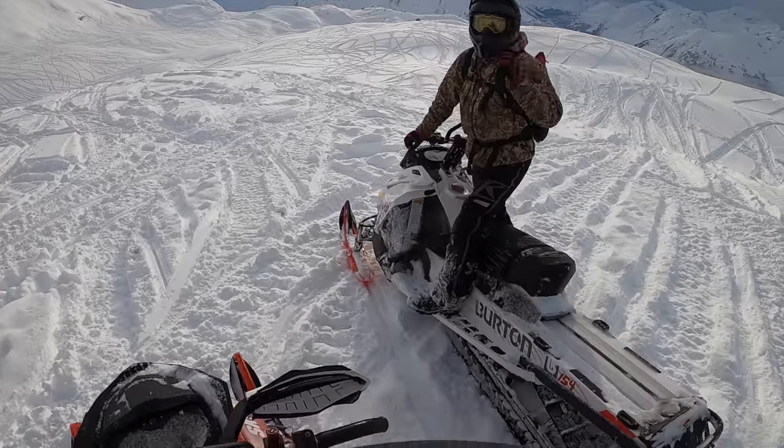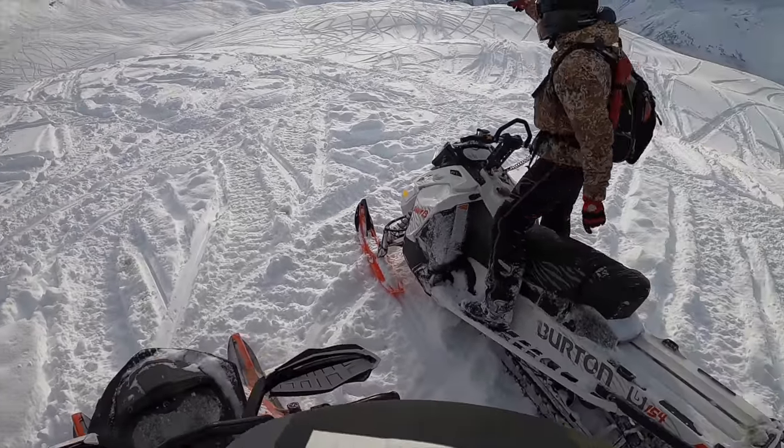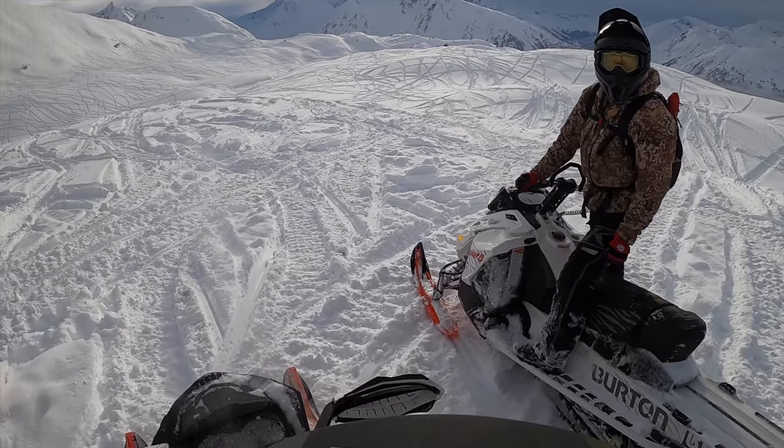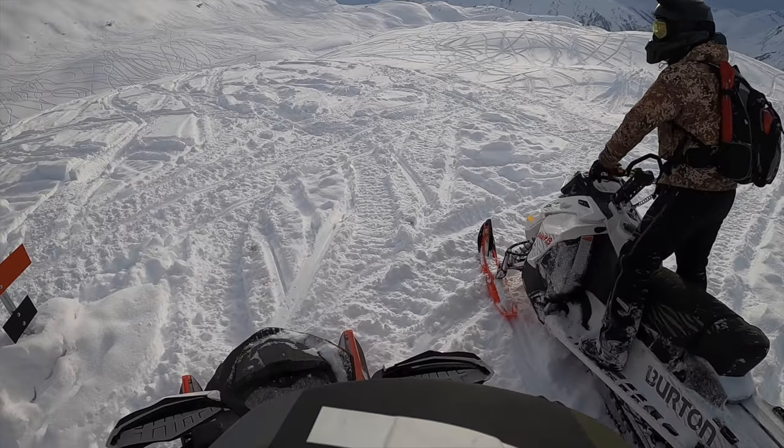Dude, this snow is so good. This is amazing out there. You see all those hills and everything to play on? This is crazy good, man. Oh my god. Let's keep going while we've got light.